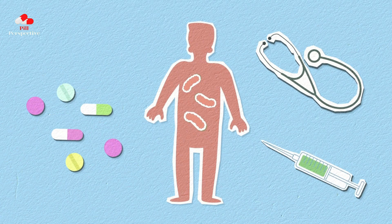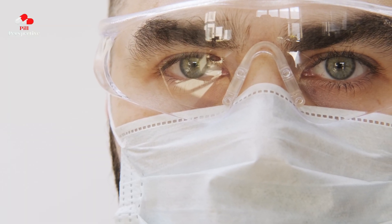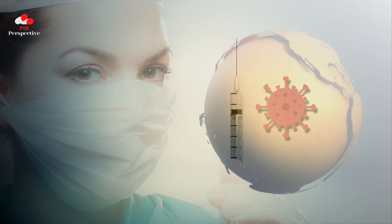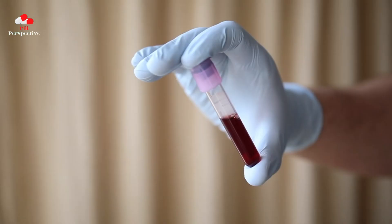Welcome, viewers. Today, we're diving into a comprehensive guide on adoxaban, a medication widely used for treating and preventing blood clots, such as those associated with conditions like deep vein thrombosis and pulmonary embolism.